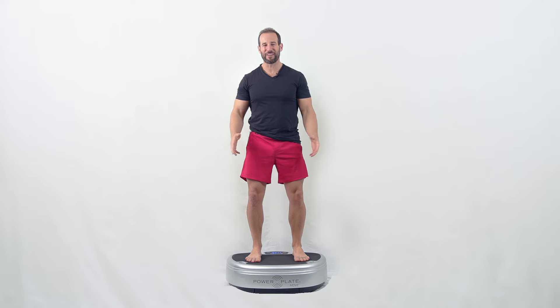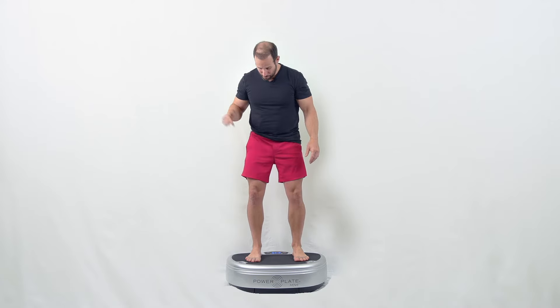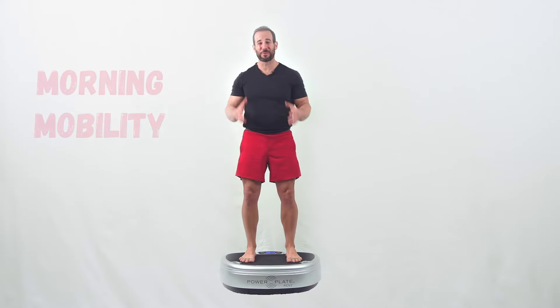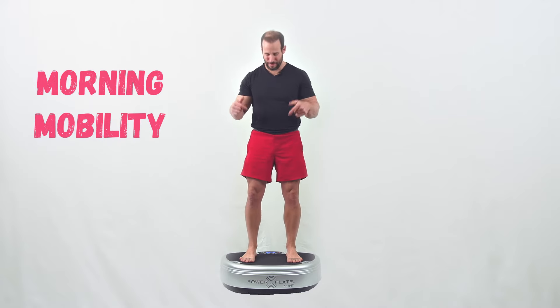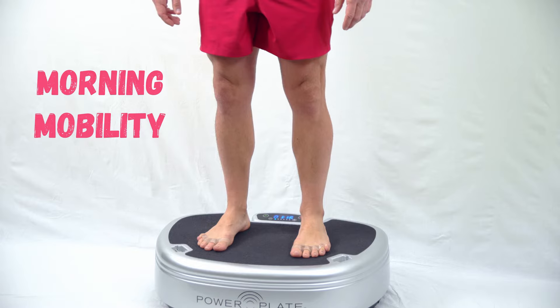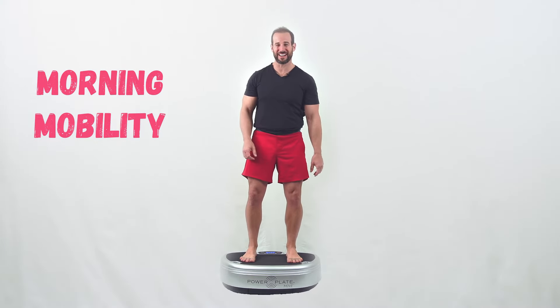You guys can't tell right now, but I can feel the vibration traveling from my feet all the way out the top of my head, and I'm only at the lowest setting — about 35 cycles per second. So what I want to do right now is go through my morning routine on the power plate. You can see I'm wearing my awesome toes, reinforcing the most stable position for my feet the entire time I'm on here.